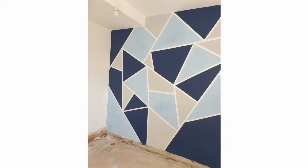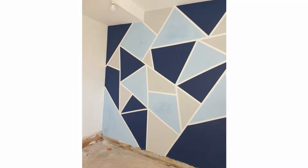Hello everyone! Welcome to Decor Art Channel. In this video, we'll be showcasing the latest and new geometric wall painting designs. Please like the video, comment with your favorite design, and subscribe to our channel.